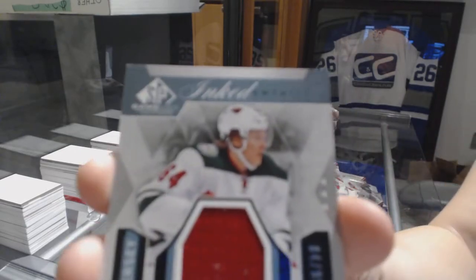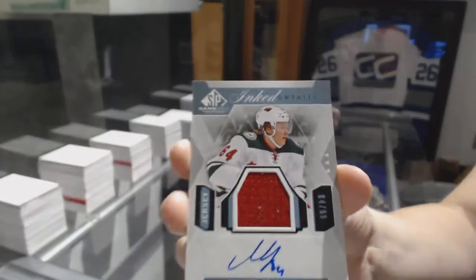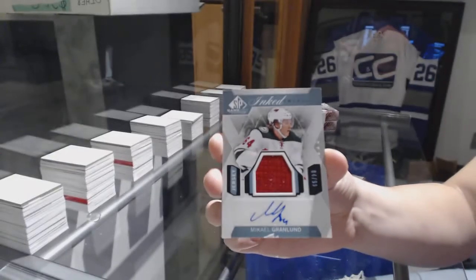An Ink Sweater jersey auto numbered to 99 for the Minnesota Wild, Mikael Grandlin. Obviously some chipping on that one.